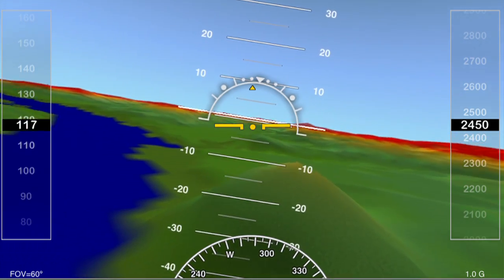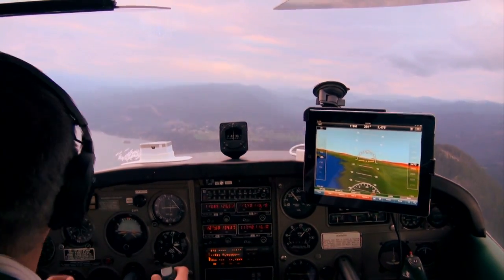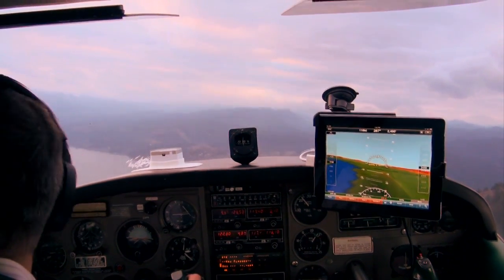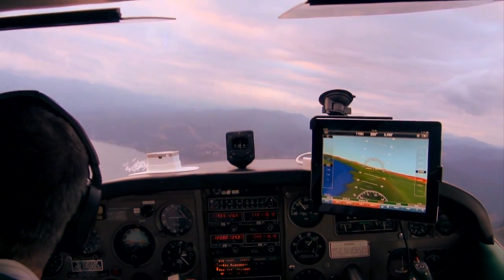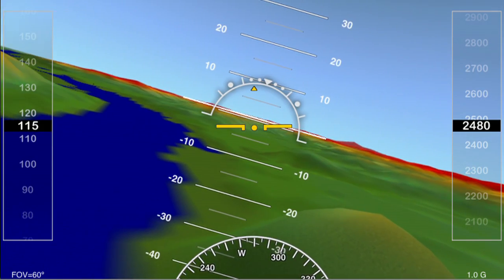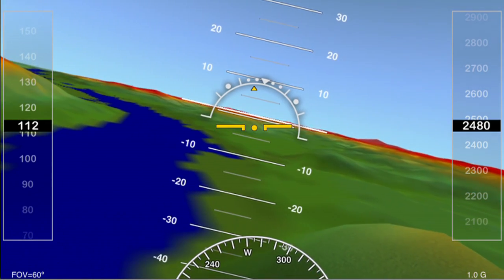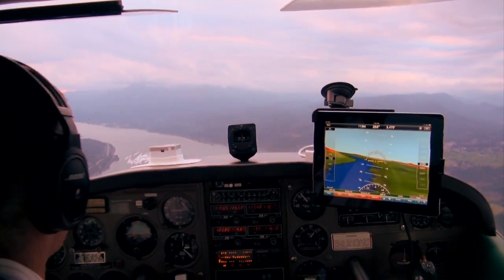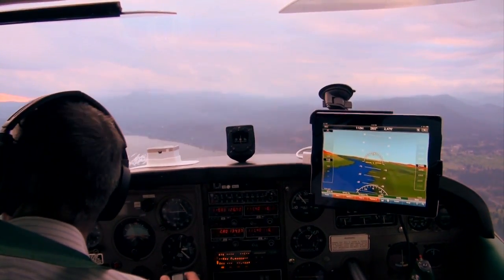So if I ever get into trouble, I would always rely on my primary backup flight instrument, because Clarity is not certified and should never be used as a primary backup flight instrument. With that said, the situational awareness that this provides flying at night in poor weather makes me feel a lot better about flying around in a steam gauge aircraft like this beautiful 1964 Cessna 182.